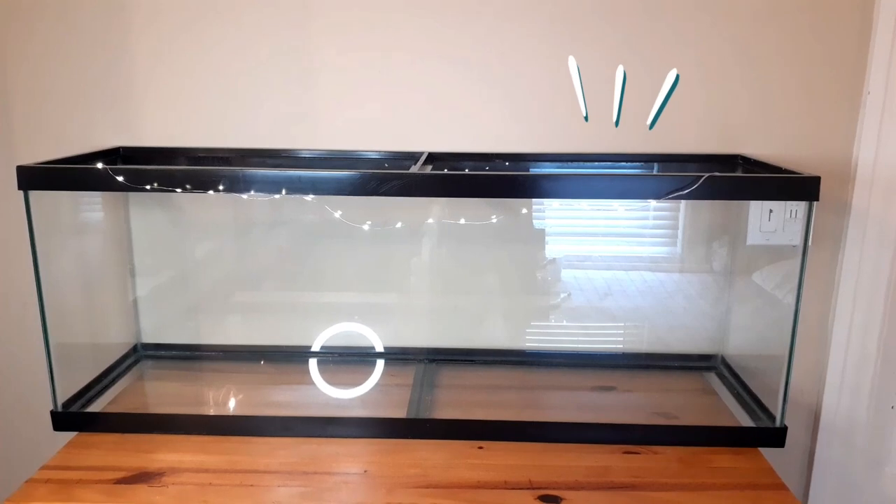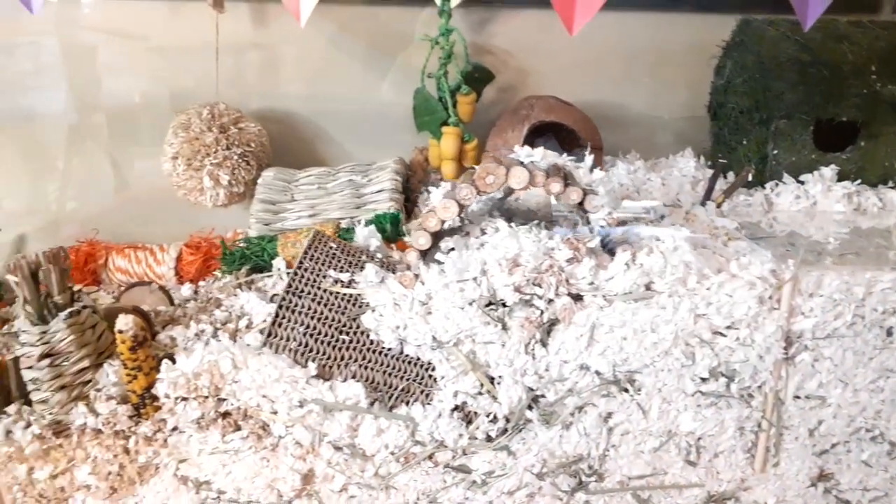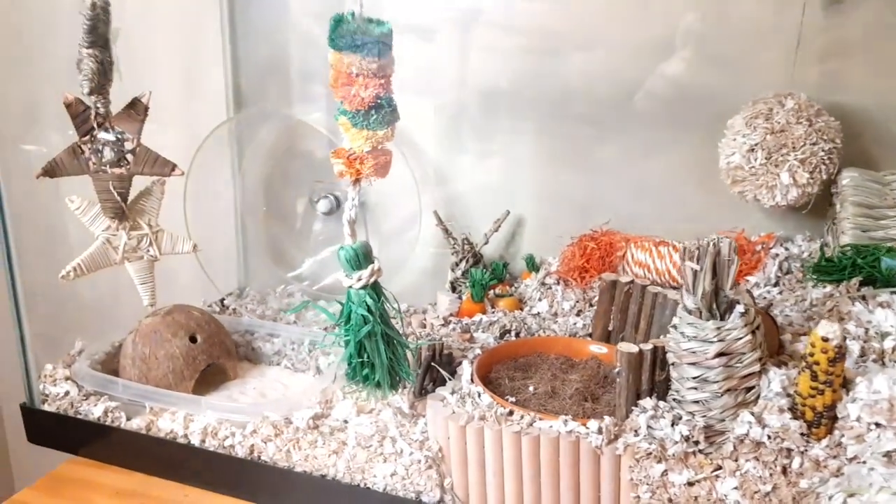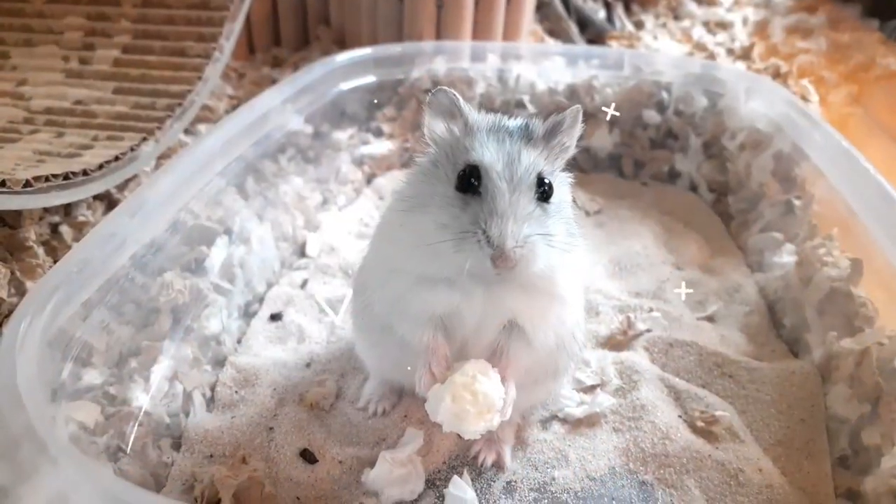So after all that we got home and set up this new hamster cage. But anyways, this all happened a couple weeks ago. Back to present date, we have a new addition.